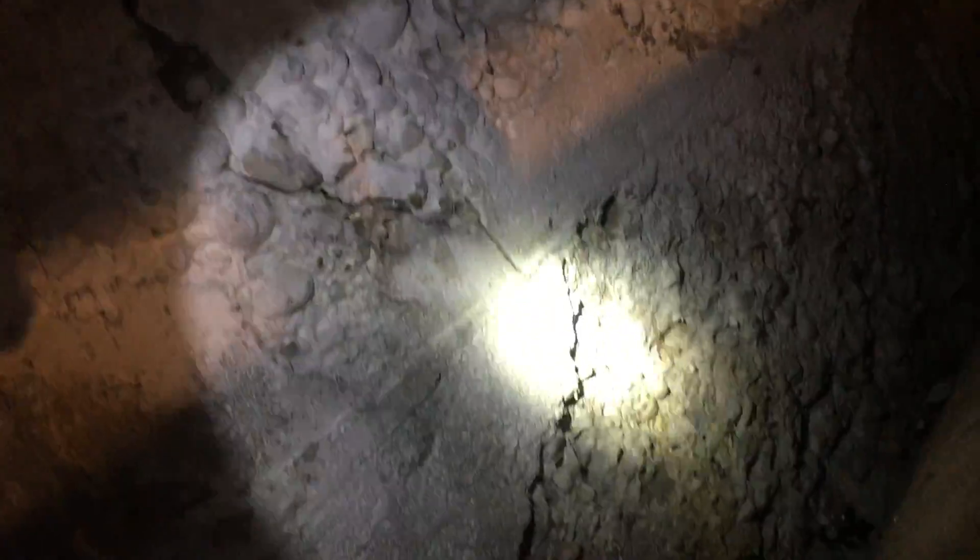We're here in the basement of this home. There's a crack in this wall that appears to be allowing water in behind the old oil tank. We're going to go outside to see what the grading, pavement, drainage, and gutters in this area are doing right outside the problem area.